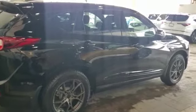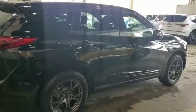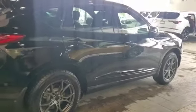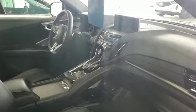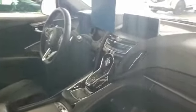Coming to the side, you have auto-folding mirrors, keyless entry for all four doors, and kick sensors for the tailgate. Right now the winter tires and rims are on. Coming inside the cabin, you have a flat-bottom steering wheel with a beautiful center console.